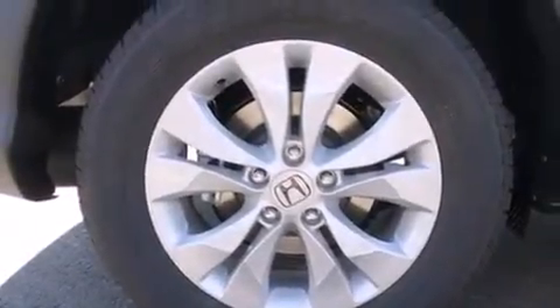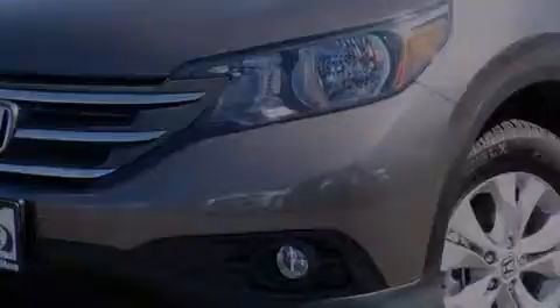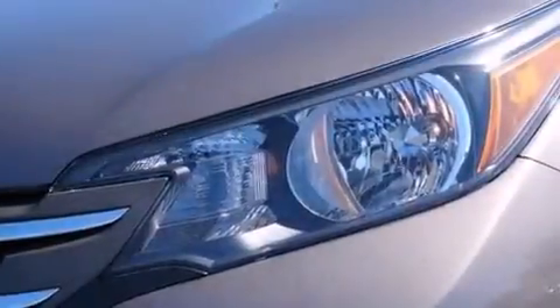Full power accessories, a rear window defroster, speed sensitive wipers, and a sunroof that enables you to fill the cabin with fresh air at the push of a button.